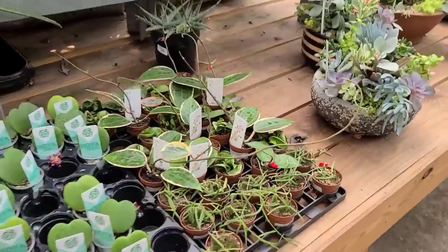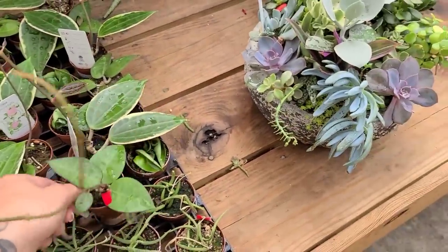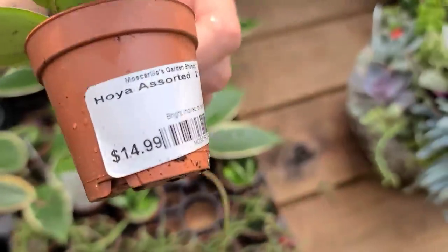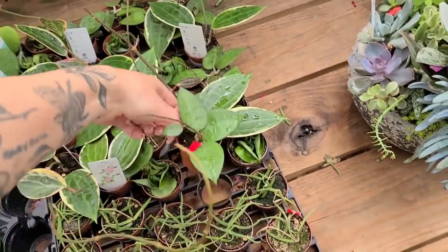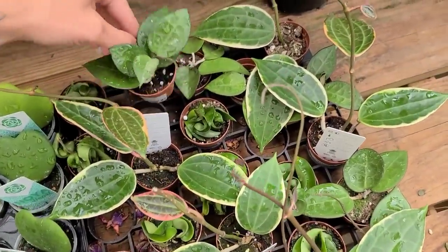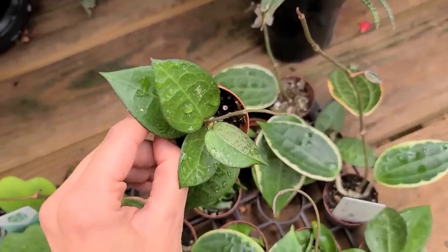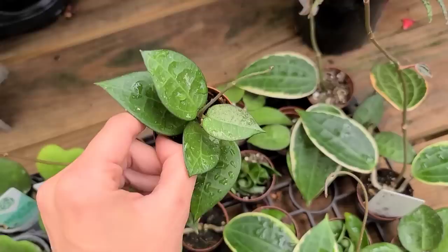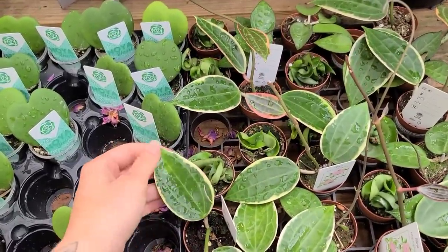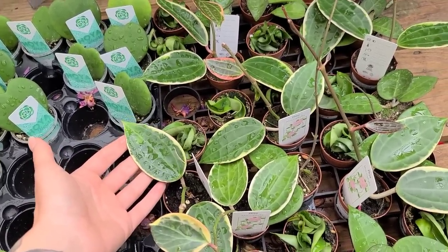They have some little hoyas — a little baby Hoya linearis for $15.99, which is definitely more than it should be. This is the parasitica black margin — super cute. I know I can get these same exact plants elsewhere for less, so I'm not gonna buy one. Oh, that one's really nice though, look at that leaf. And then they just have macrophylla, which is technically latifolia. I still call it macrophylla to differentiate it from other latifolias that look exactly the same.